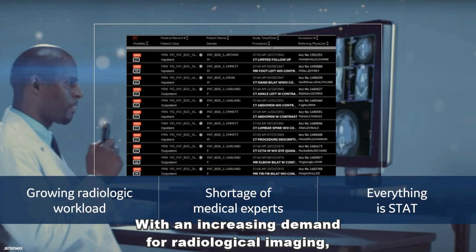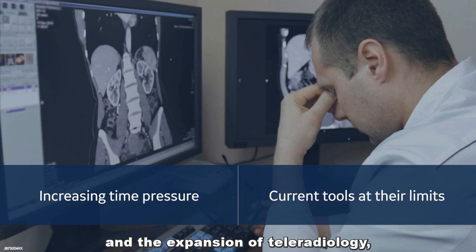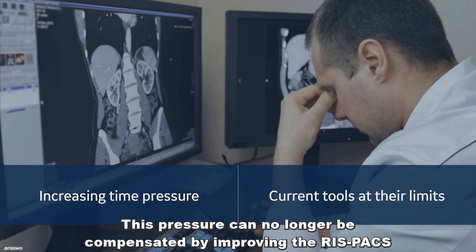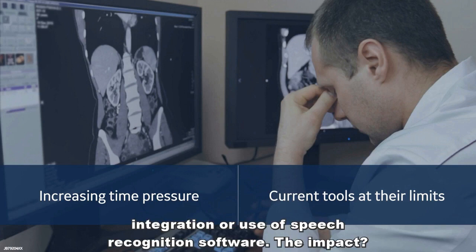With the increased demand for radiological imaging, the continuous acceleration of image acquisition, and the expansion of teleradiology, radiologists now, more than ever, are working under the increased pressure of time. And this pressure can no longer be compensated by improving the RIS-PACS integration or use of speech recognition software.